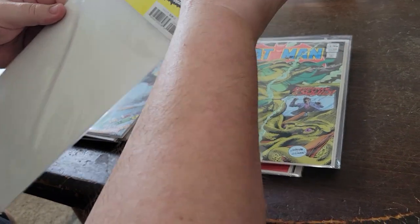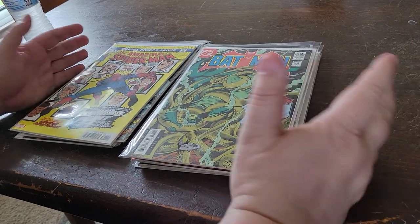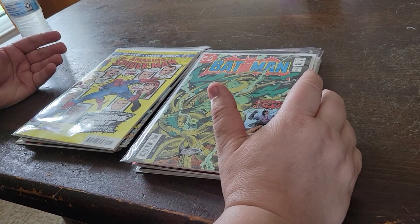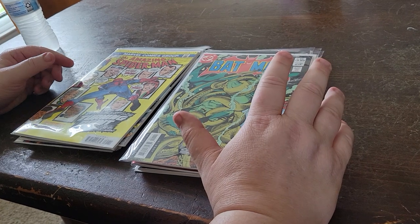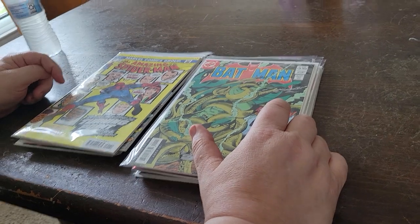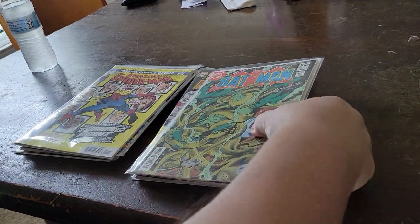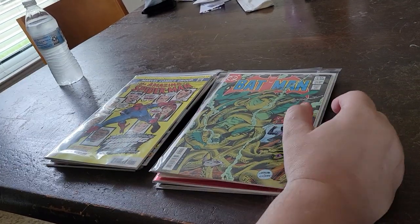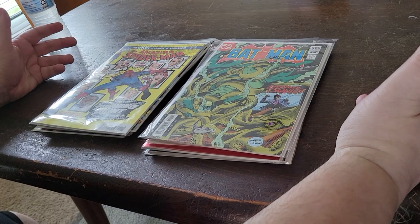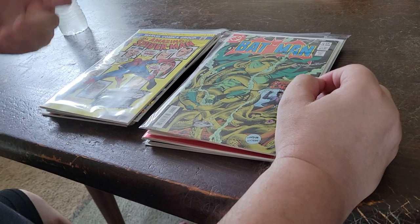There are facsimile copies that came out recently of Action Comics number one, so people can read it — how many people are going to own a copy of Action Comics number one? You can also read Detective Comics 27, the first Batman, Batman number one with the first Robin — books that are completely out of people's reach. There's also a Captain Marvel Avengers comic where the first Black Adam was printed, and a facsimile copy came out before the movie.